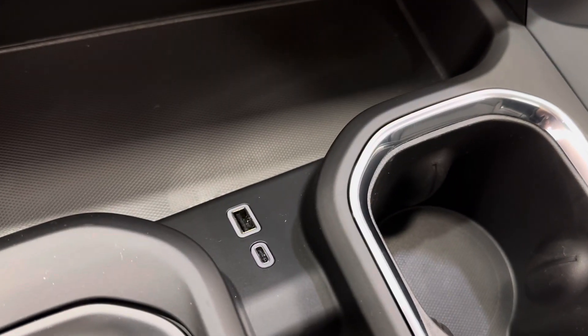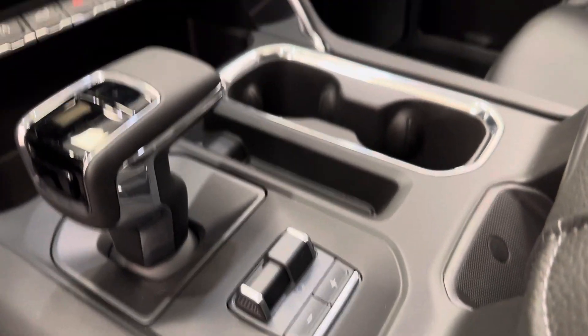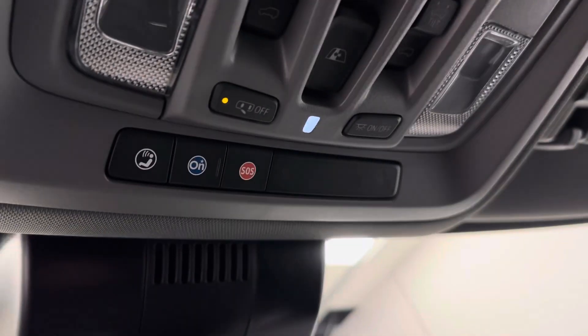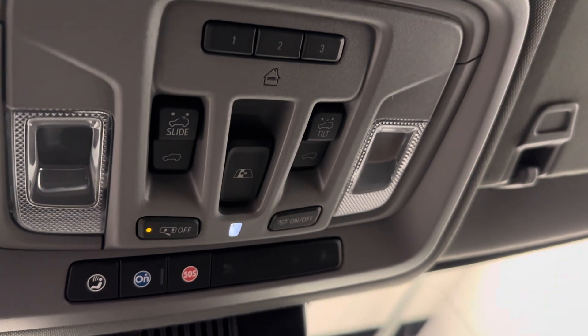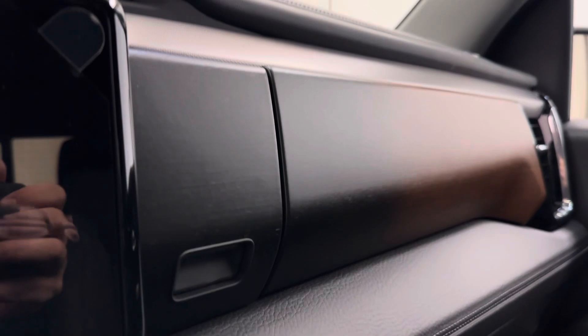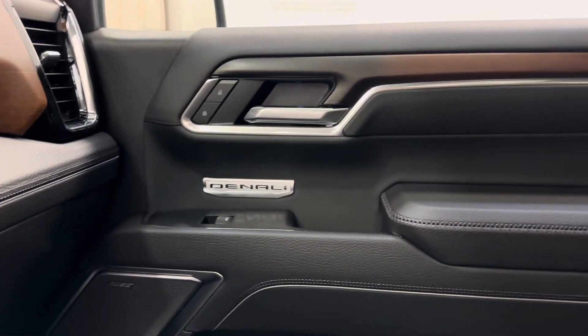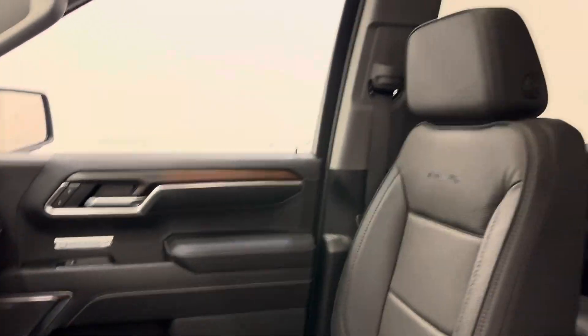A few extra USB charging ports, an automatic transmission, trailer brake. We're also OnStar ready. We've got our sunroof controls, rear window controls and garage door openers. Our interior color is jet black.